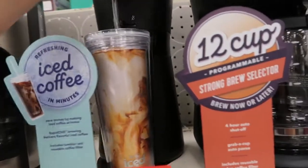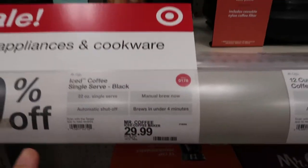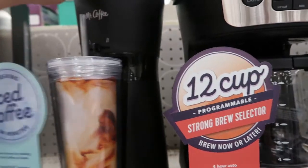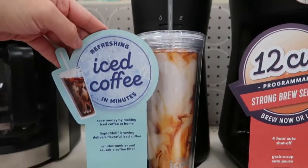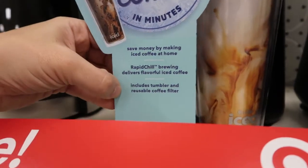For someone that really likes their iced coffees, this looks like a really cute gift — it's $29.99 from Mr. Coffee. It comes with the cup and features rapid chill brewing that delivers flavorful iced coffee. It includes the tumbler and a reusable coffee filter.